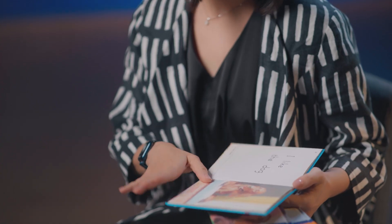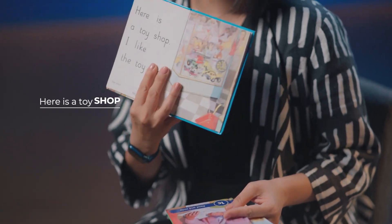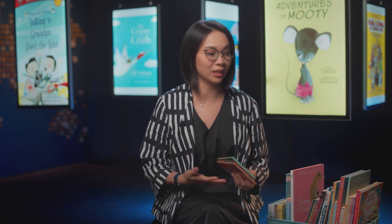Typically, leveled readers have familiar words that are repeated. So if you look at this book: here is a shop, here is a toy shop. These repeated words actually help the child with word recognition.